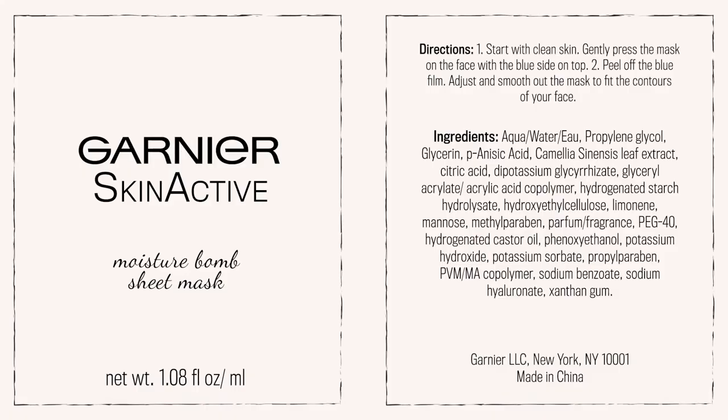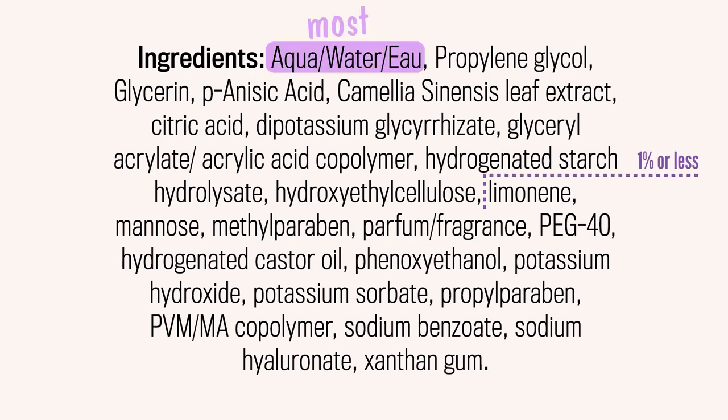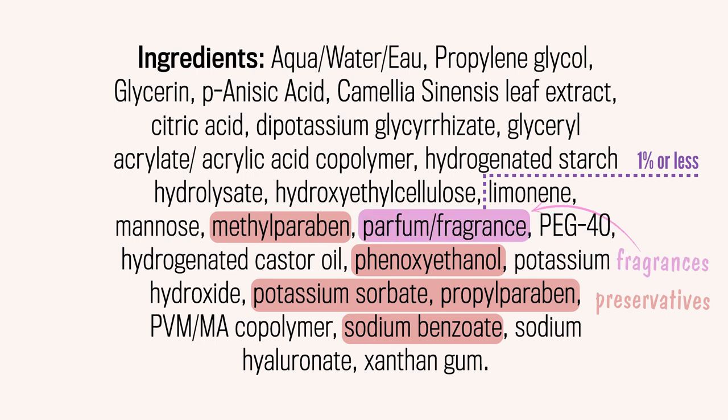Every cosmetic product needs to have its ingredients listed. Any ingredient that's above 1% is required to be listed in order of concentration. At 1% or below, the ingredients can be listed in any order. You can't really see this 1% line — it's not visible on the label, so only the manufacturers know the actual concentrations. However, if you want to learn the approximate concentrations used in formulas, you can start to guess where the 1% line is. For example, preservatives and fragrances are usually below the 1% line — they don't need really high percentages. Once you know this, reading the label can really help.